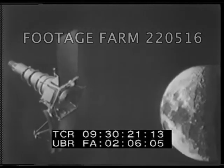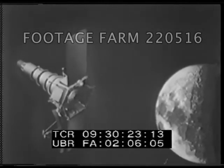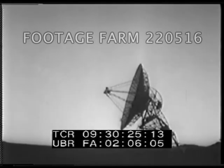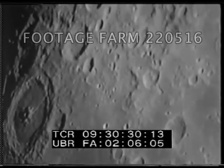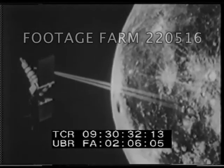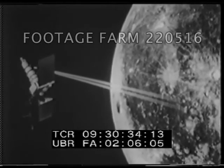Within a few seconds of its estimated time of arrival, the Ranger approached the Moon in a manner such as the animation shows. The last 19 minutes of the flight are the crucial ones. After a perfect 66-hour flight, it was supposed to take pictures like this when signaled from the ground.